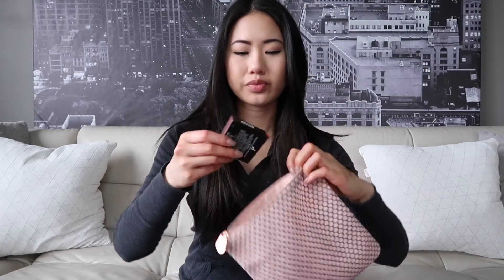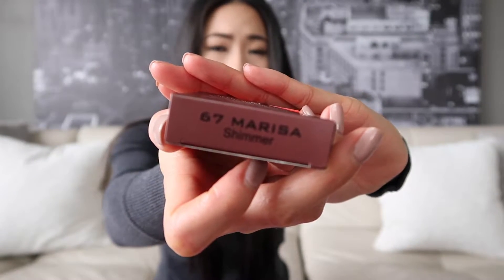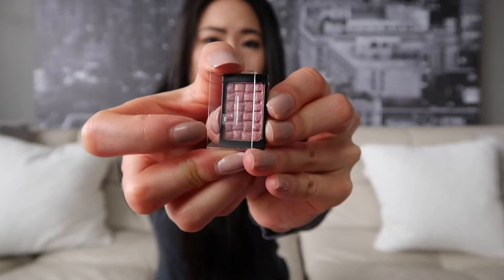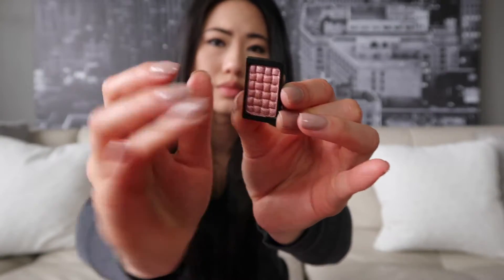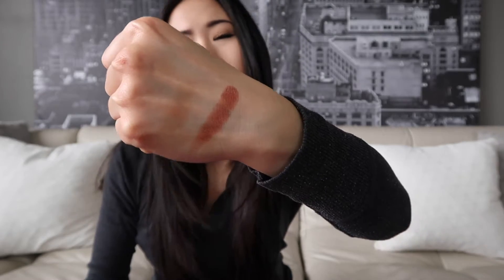Next in the bag is a Prismatic eyeshadow by Dulce — I'm not sure how to pronounce it — in the shade 67 Marissa Shimmer. It comes in this faux suede packaging and the actual shadow is on the inside. The lid slides out. It is a shimmery eyeshadow — it has a sheen to it but it's not glittery. It's a really beautiful color and the pigmentation on this is absolutely stunning.